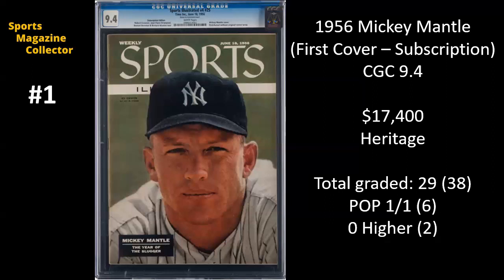Whoever did this work was a magician because you just don't see them like that. Yes, such an interesting purchase — this is labeled as a subscription, but the display and the aesthetic is still there. It's absolutely beautiful. There have been 29 subscription copies of this graded versus 38 newsstands. This is a pop one of one, none higher on the subscription side. As far as the newsstands, there are six 9.4s and two 9.6s. $17,400 — Mickey Mantle, first cover, subscription issue, CGC 9.4, coming in at number one on our list for last month.